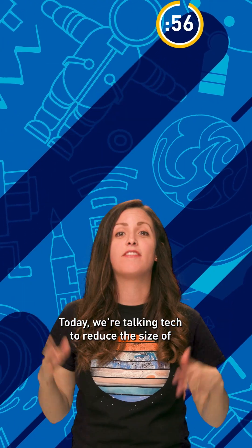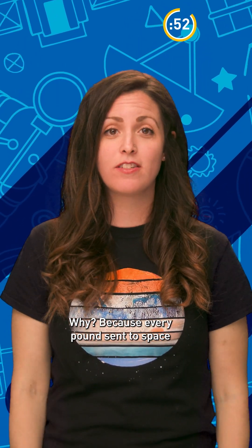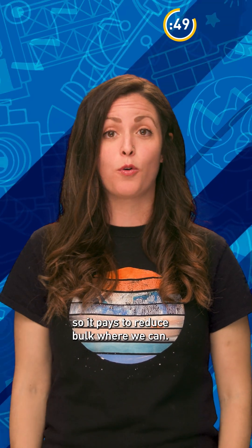Today we're talking tech to reduce the size of big space instruments to less than a few inches. Why? Because every pound sent to space costs you more money, so it pays to reduce bulk where we can.